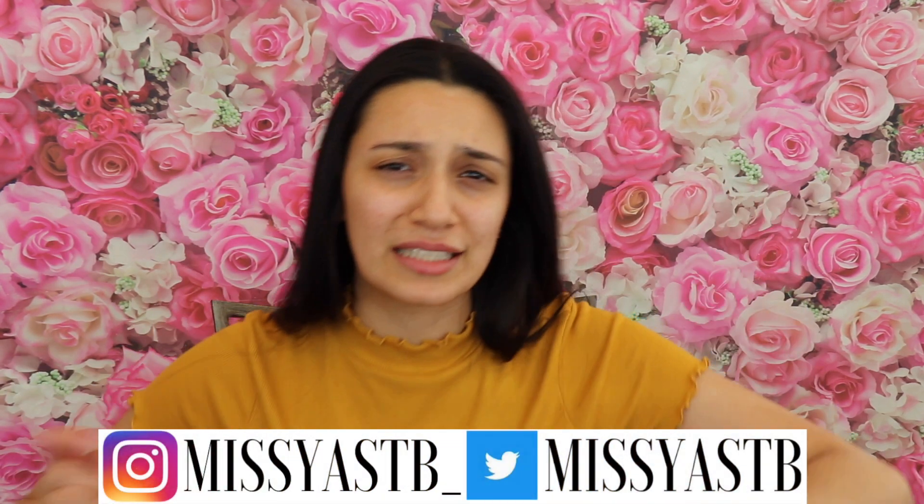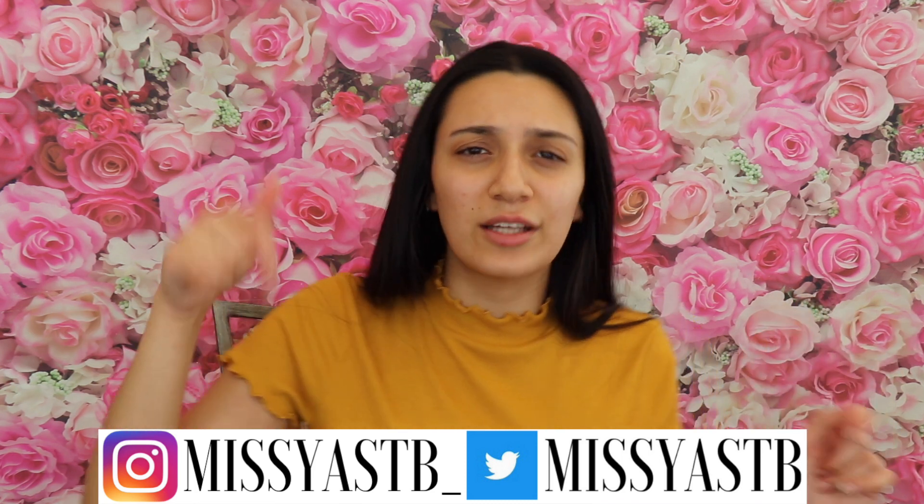Hey guys, welcome back to my channel. I want to tell you to subscribe, give me a thumbs up, comment in the comment section below, follow my social medias — they'll be down in the description and on the screen somewhere.